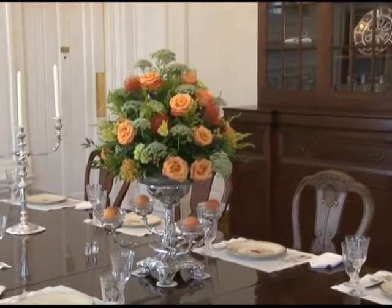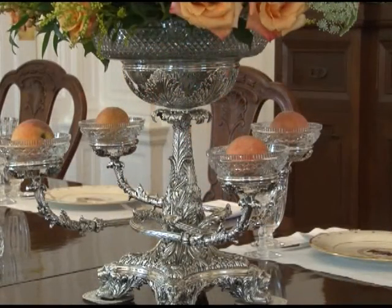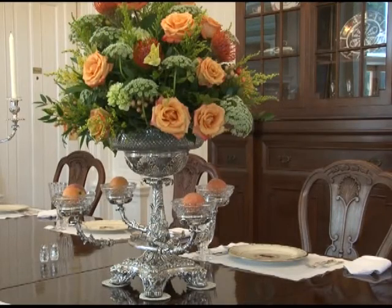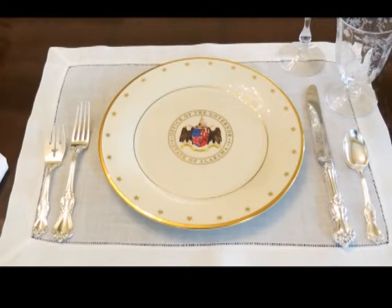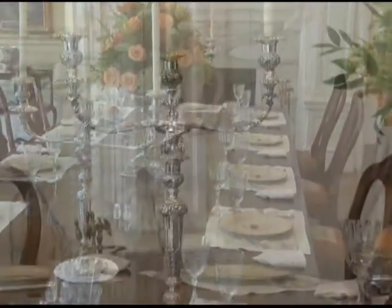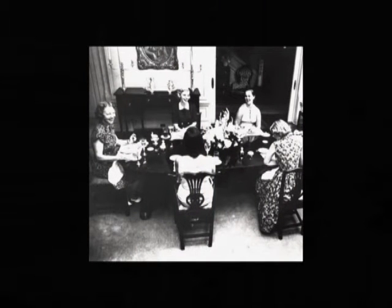The four-branch silver epergne in the center of the table includes acanthus leaf cover branches ending with acanthus leaf-formed bowls above a foliate-covered base raised on four lion's heads. The cut glass crystal bowl resting on the central pedestal is original to the piece. The ornate epergne is circa 1900. The sterling silver flatware on the table is made by Reed and Barton in the Marlboro pattern; the set consists of 177 pieces and contains 16 place settings with service pieces, with the back of each piece engraved with the name Alabama.